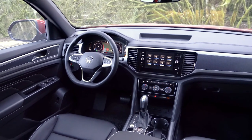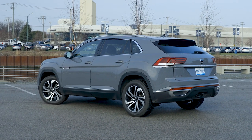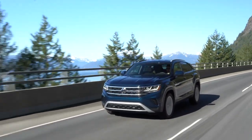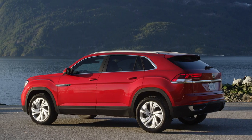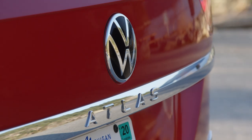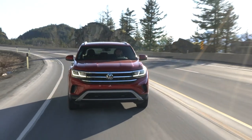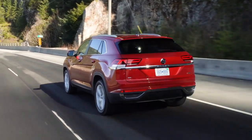Volkswagen is targeting small families and empty nesters who want something bigger than the Tiguan. If you don't need a third row but want an expansive back seat, the Atlas Cross Sport is right up your alley. The Cross Sport SEL I tested was a reasonable $42,000 with destination, about $1,000 less than a comparable 2021 Volkswagen Atlas three-row. The Atlas Cross Sport has all the merits of the regular Atlas and some of its downsides, which may not translate as well into the two-row midsize class. Even so, if you're considering a Ford Edge, Honda Passport, Jeep Grand Cherokee, or Nissan Murano, the Atlas Cross Sport should be on your list too.